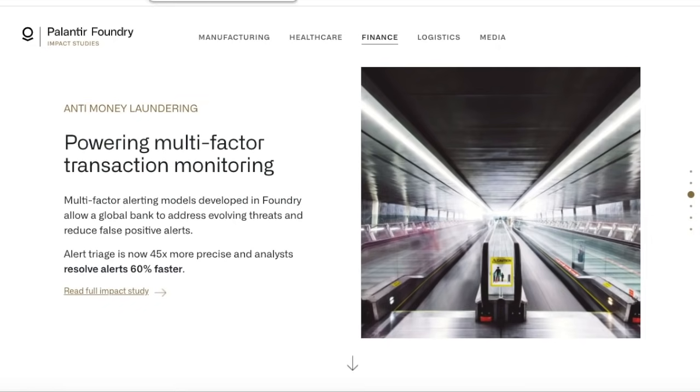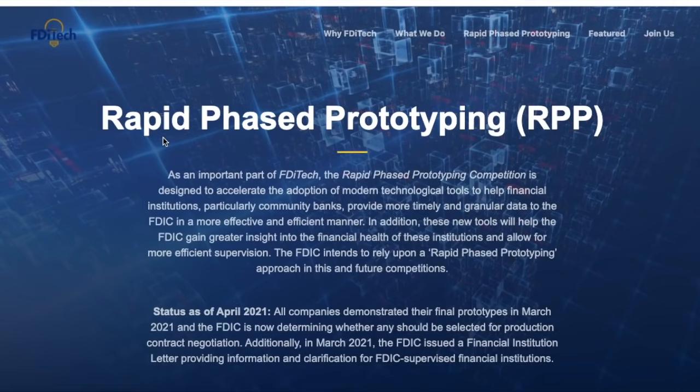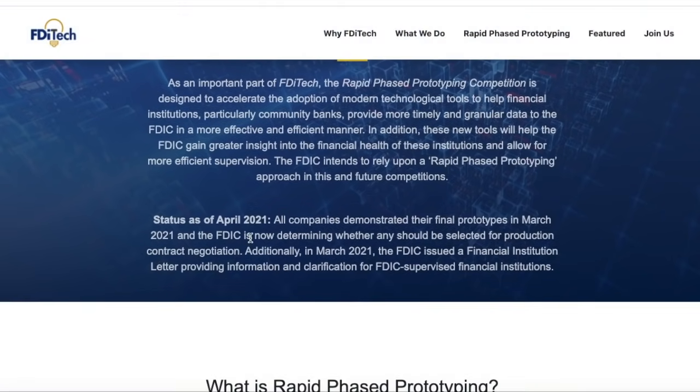The biggest thing Palantir has coming up potentially is the rapid phase prototyping competition. As an important part of FDI tech, this competition is designed to accelerate the adoption of modern technological tools to help financial institutions, particularly community banks, provide more timely and granular data to the FDIC in a more effective and efficient manner — which sounds exactly like what we just read on Palantir's impact reports. These new tools will also help the FDIC gain greater insight into the financial health of these institutions and allow for more efficient supervision. All companies had demonstrated their final prototypes by March 2021, and the FDIC is now determining whether any should be selected for production contract negotiation. In March 2021, the FDIC also issued a financial institution letter providing information and clarification for FDIC supervised financial institutions.